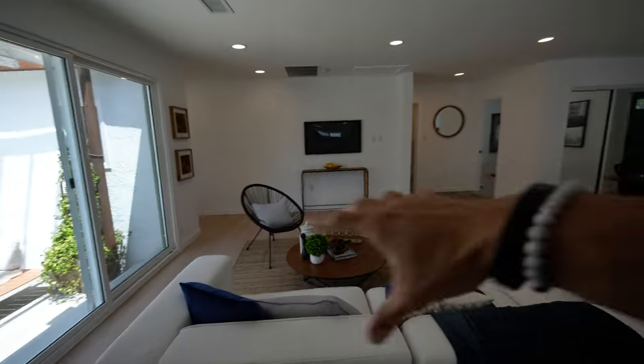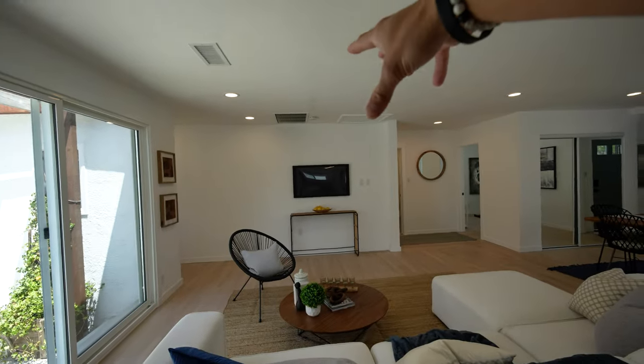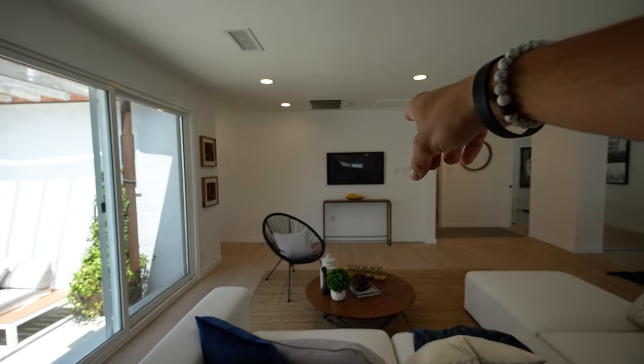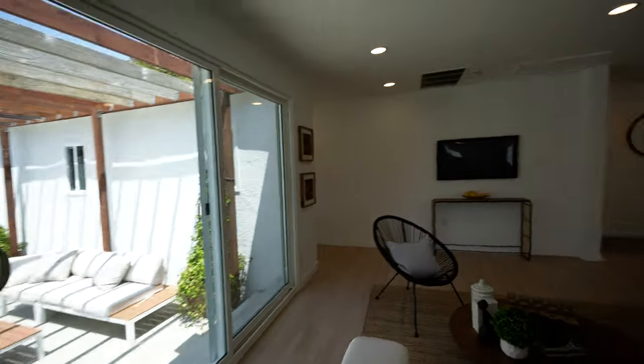Then you've got your large living area — you can easily fit an L-shaped sofa and put a flat screen TV up on the wall. That is a fake TV, just a prop, so you can definitely have a bigger one than that small 40-inch or whatever size that is. And then right in front of me, this is where we see sliding glass doors that lead out to your large backyard and guest house. We'll go out there a little bit later on.